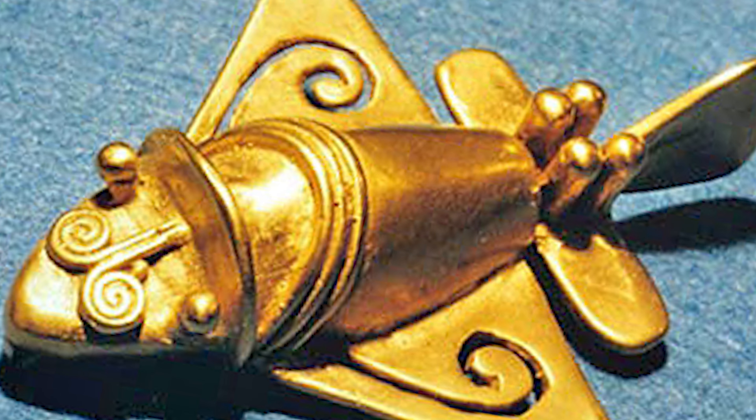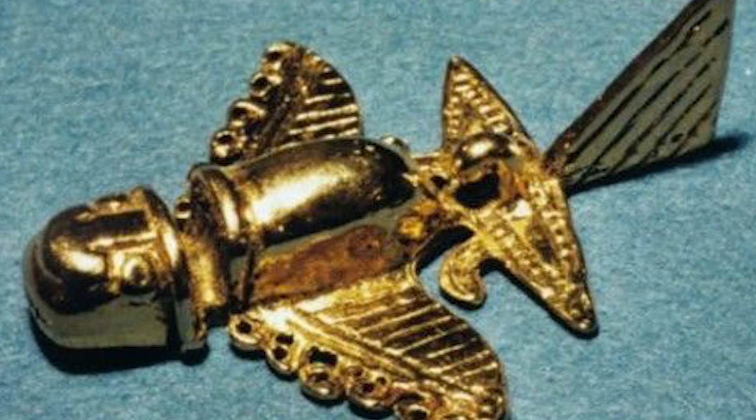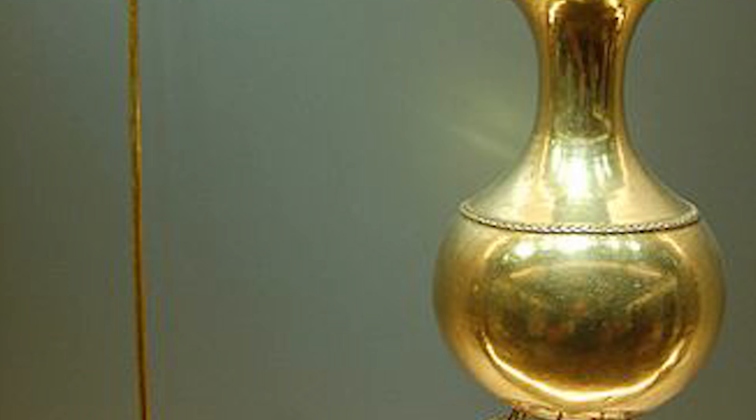Replicas of the Quimbaya objects have been proven to fly. Some of these objects even appear to have propellers and resemble our modern aircraft quite closely. Was this civilization visited by alien life and did they carve their forms into these golden sculptures?